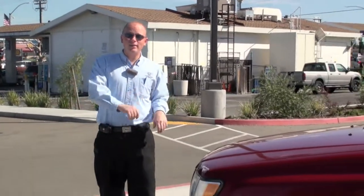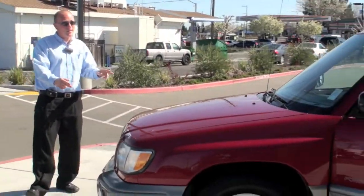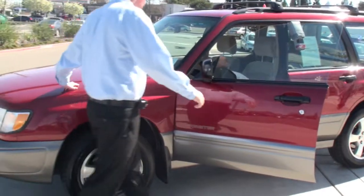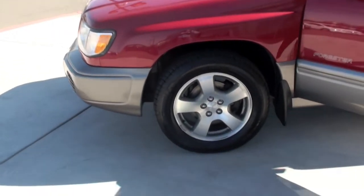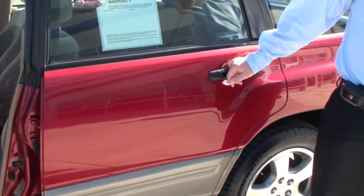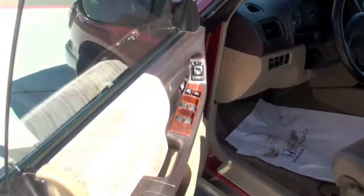Wow folks, thank you for visiting CarmichaelHonda.com. This is our beautiful 1998 Subaru. The nice thing about this particular Forester is that for being such an older vehicle, it only has 107,000 miles on it.